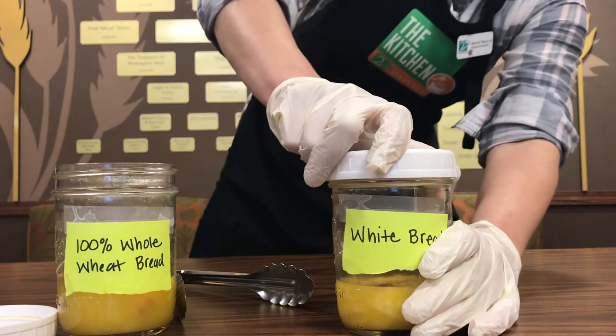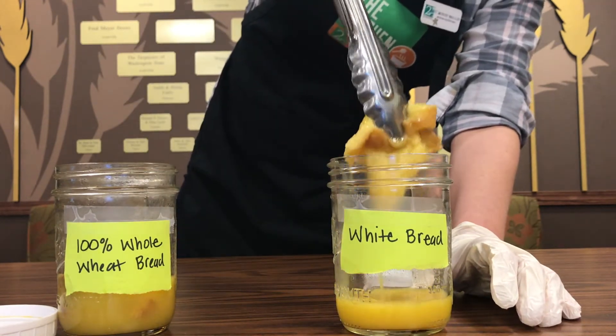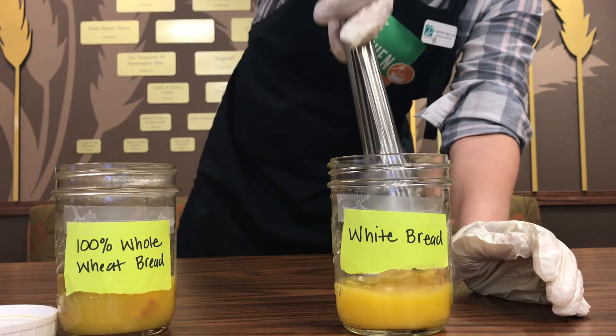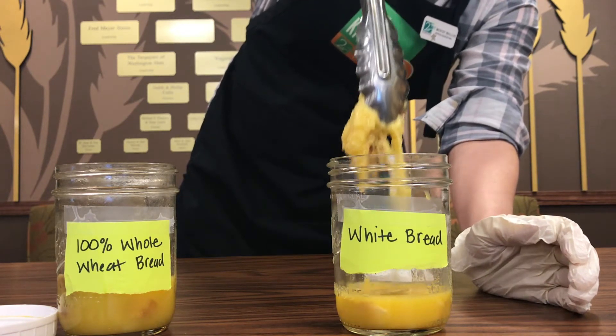And let's take a look at the white. So the white one is also intact, but it looks a little bit more slimy. Oh, it's breaking apart there — it's just kind of come undone.